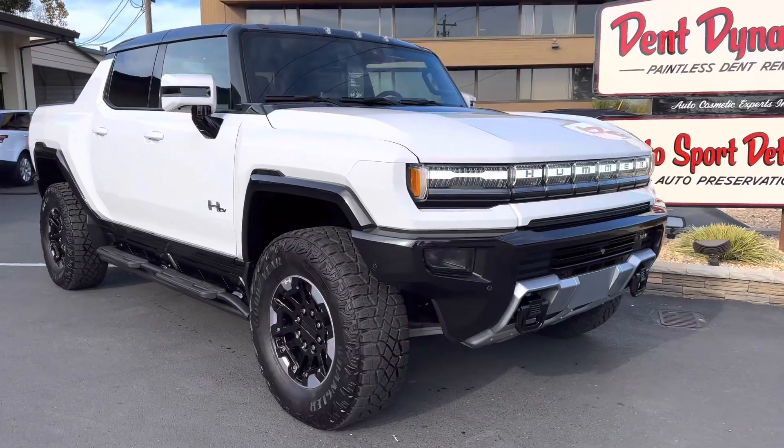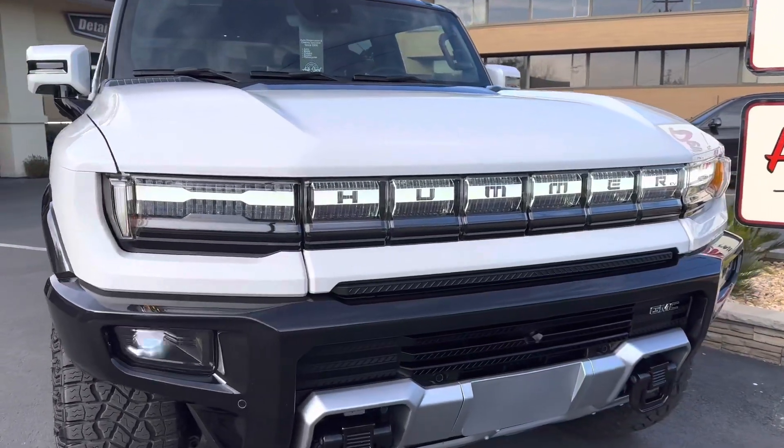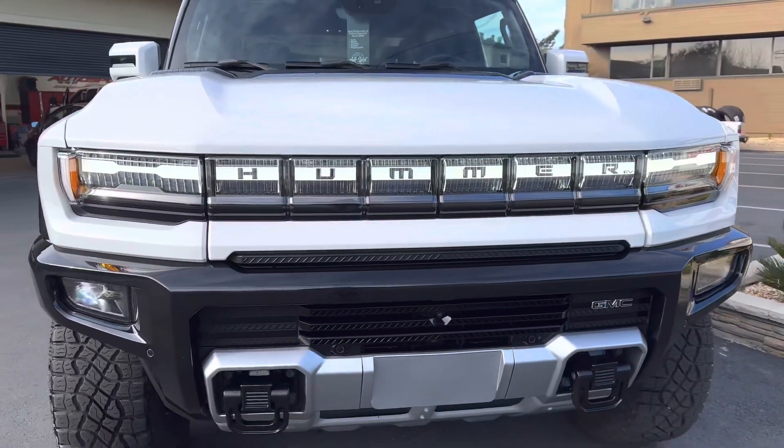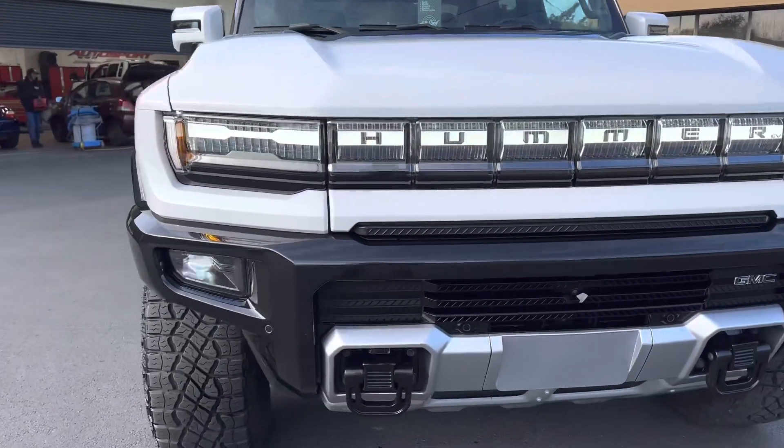What's happening guys? Welcome to the Autosport Detailing Channel. Here we have a brand new Hummer EV. This came in for our Essence Pro Detail — we just dropped that for 2023. This is a real nice interior and exterior treatment.